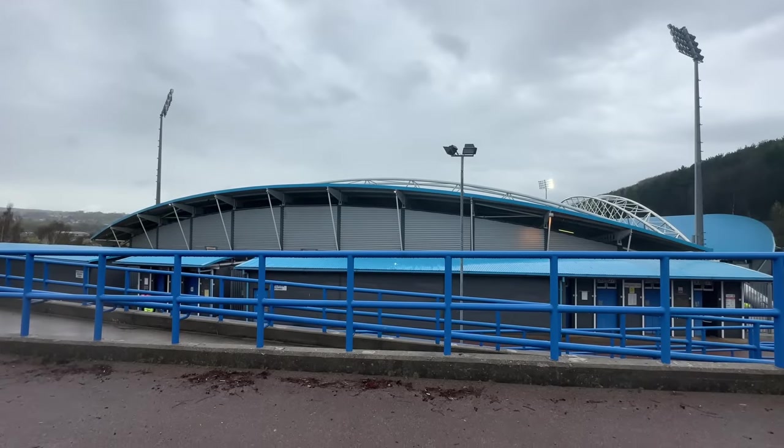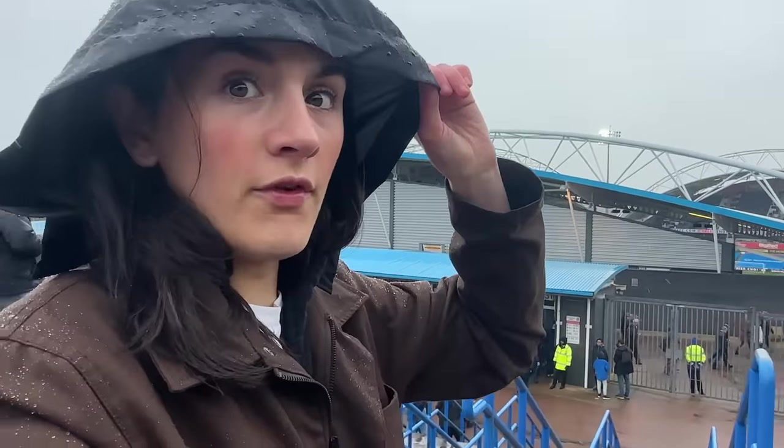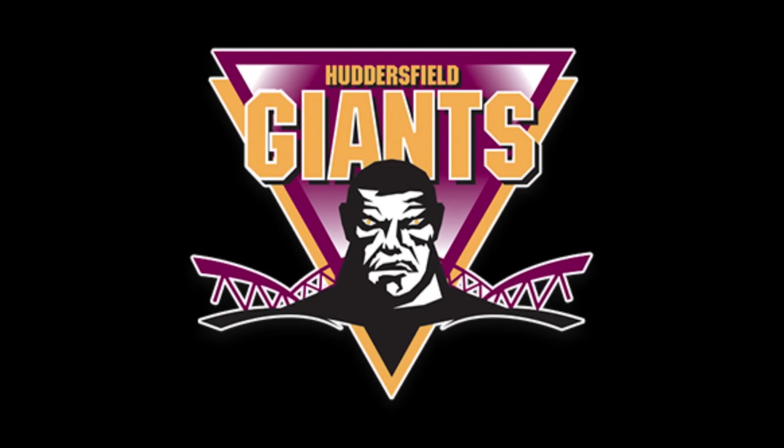TalkSport's fourth ugliest stadium is the John Smith's Stadium, home of Huddersfield Town. The John Smith's is the home of Huddersfield Town and Huddersfield Giants — not big people from Huddersfield, the rugby league club.